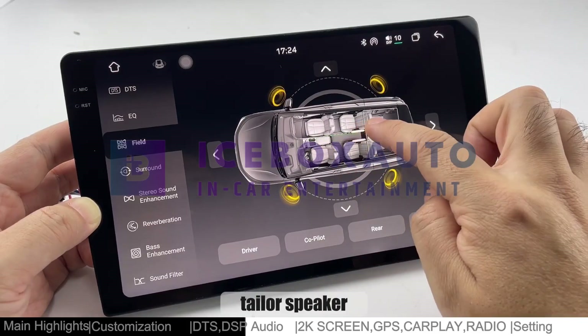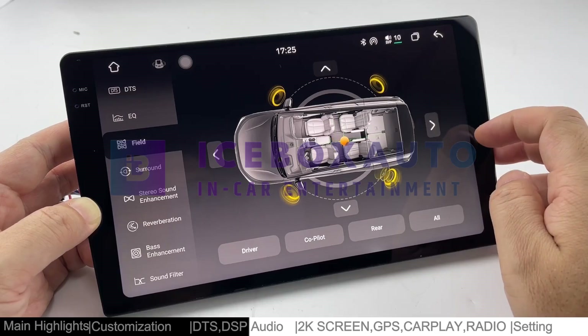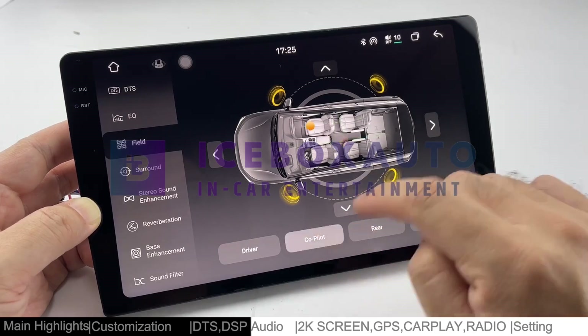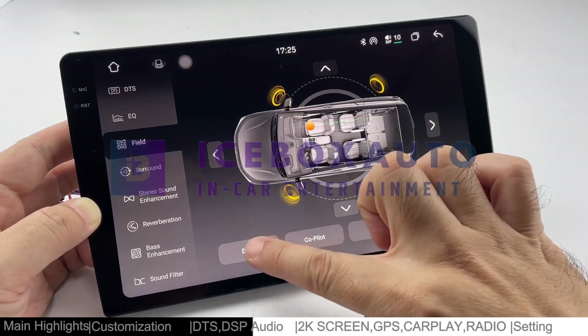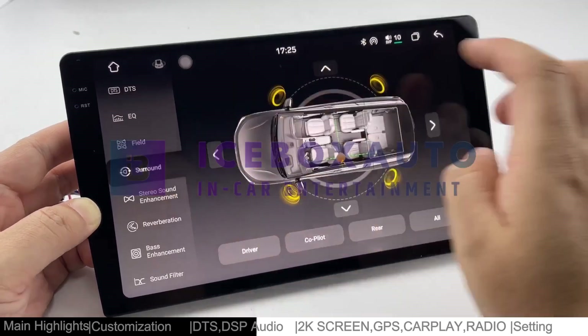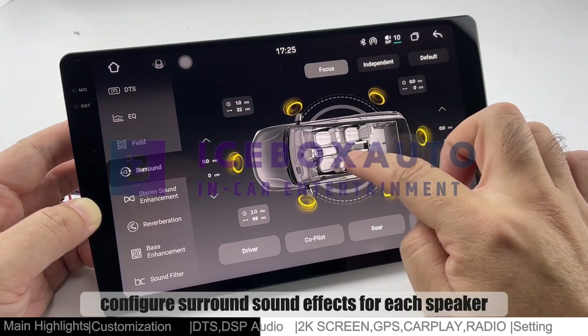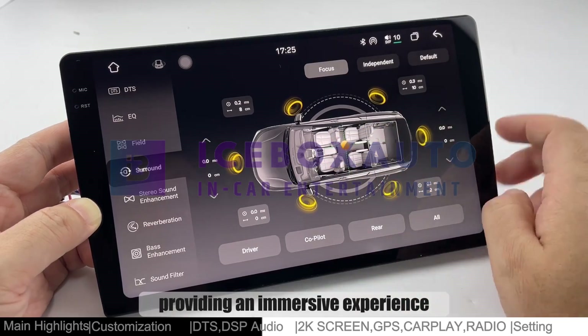In Field, tailor speaker sound distribution based on passenger positions. In Surround, configure surround sound effects for each speaker, providing an immersive experience.